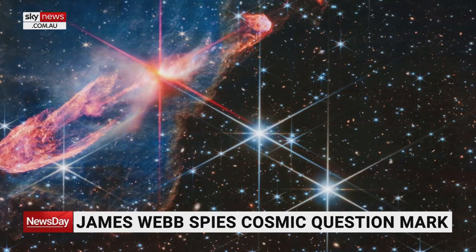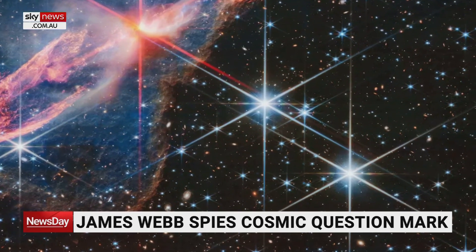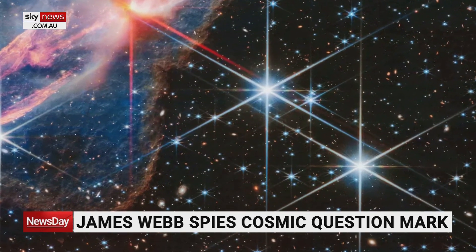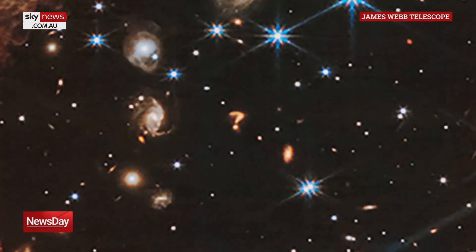Now, despite all these technological advancements that we're seeing in this area, there are a lot of question marks when it comes to how space works, but perhaps we wouldn't expect to see a physical question mark in space. I want to show our viewers this pretty remarkable image captured by the James Webb Telescope. It looks like a question mark. What do you think, Glenn? Is there some greater being mocking our lack of understanding of space, are aliens sending us a message, or is there a more sensible explanation?